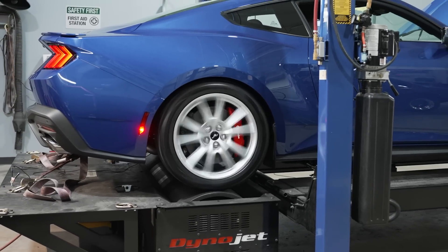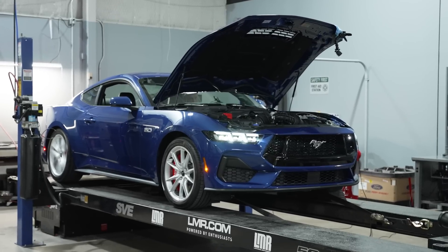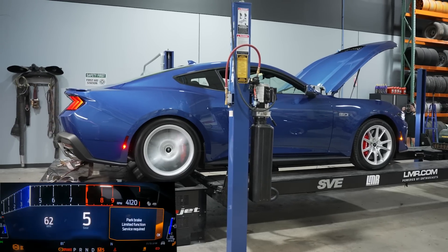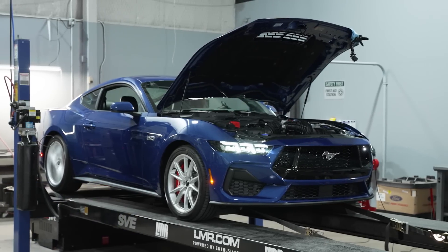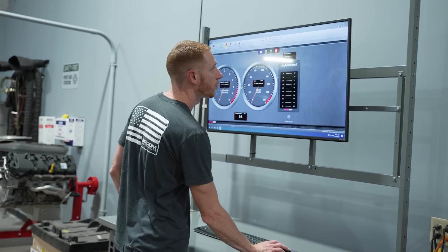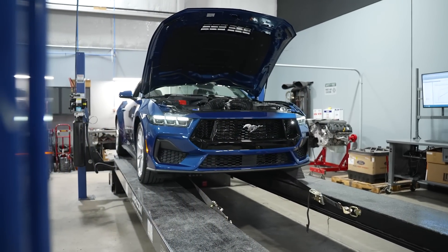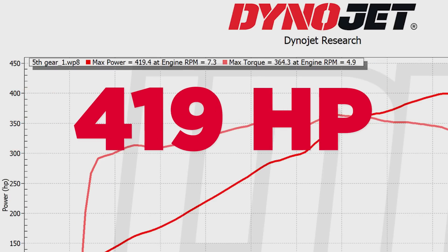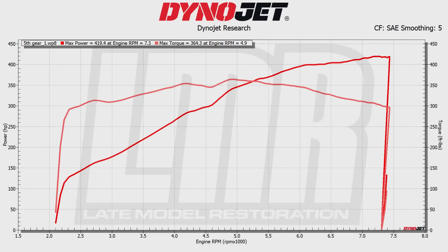Let's take a look at some results on the 2024 Mustang. We did three pulls — the first two are fifth gear and the third is seventh gear. The first fifth gear pull is pretty strong. Typically when you don't pull in seventh gear you see slightly lower results, but this one came in at 419.4 horsepower at 7,300 RPM and 364.3 pound-feet of torque at 4,900 RPM.